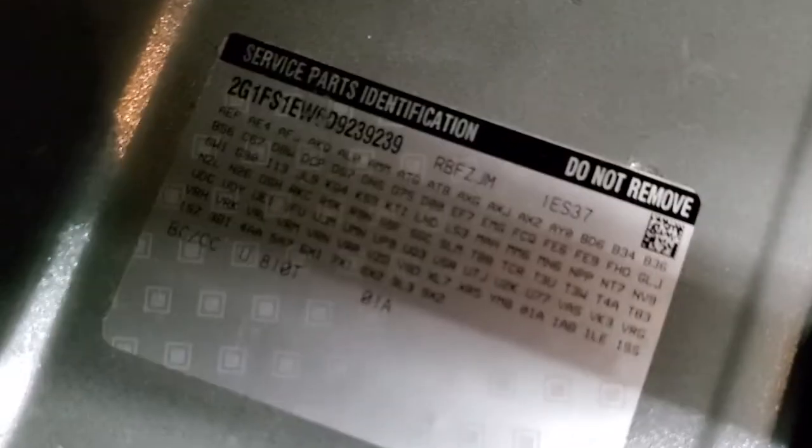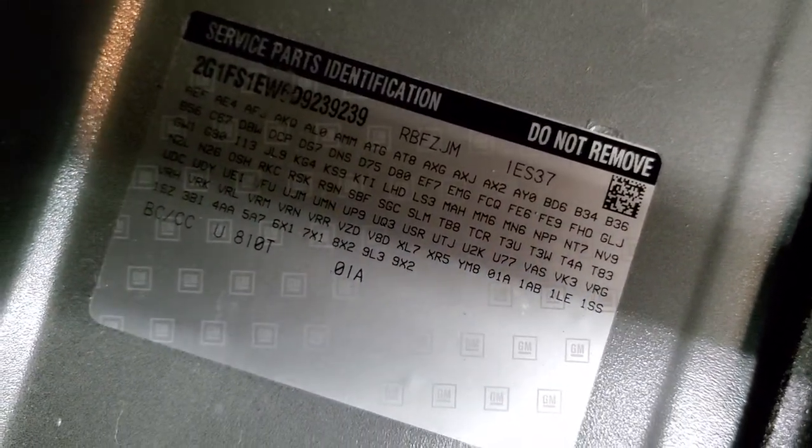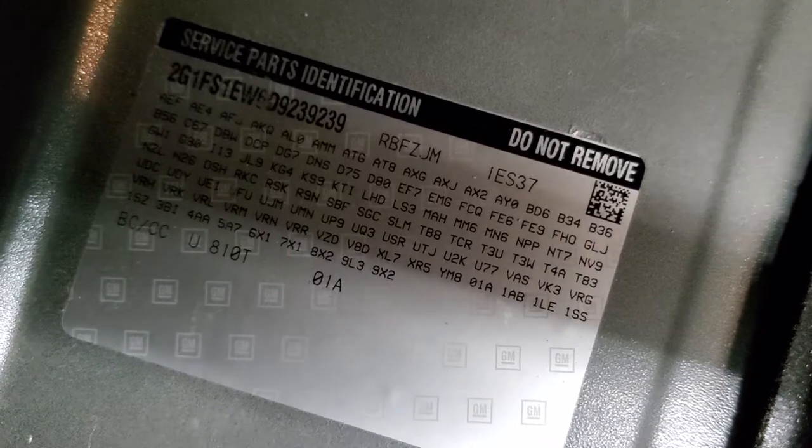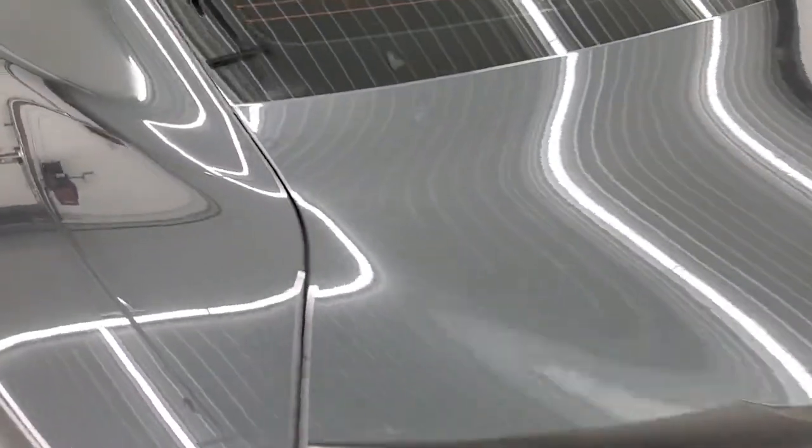I'm going to show you those RPO codes so that you know this one does have the 1LE package. If you didn't know where the RPO codes are on this body style Camaro, they're back here. You can see it is a 1LE, 1SS in the lower right of the numbers there. Very nice and clean back here.